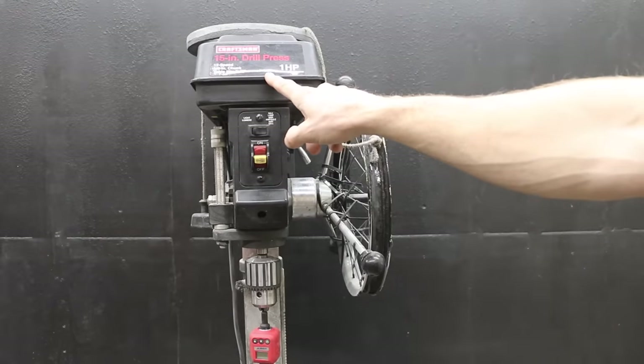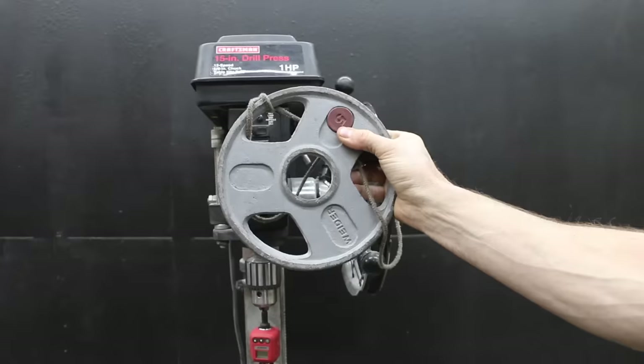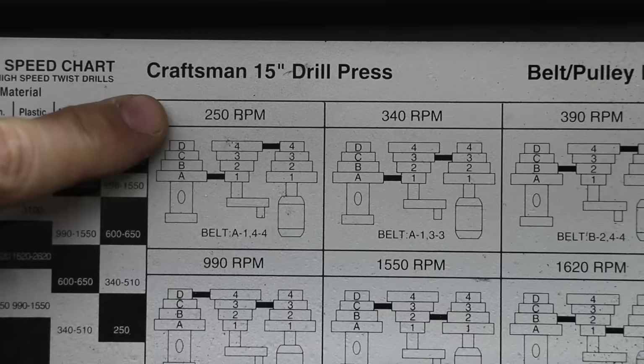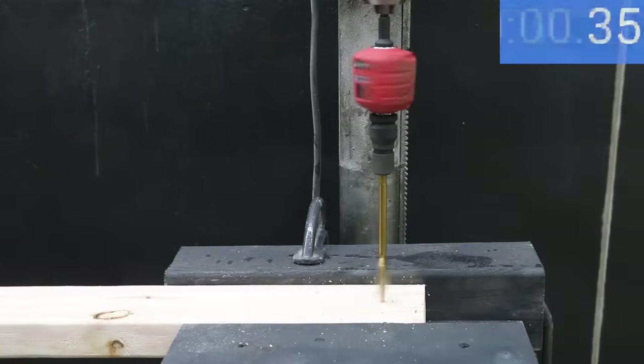I'll be using a drill press to test the wood bits. To ensure all the bits have the same downward force applied, I've attached a wheel to the lever arms of the drill press, with a rope and 7.5 pounds of weight — giving 54 pounds of downward force on the bit. Since we're using 1-inch bits, I've set the RPM to 250, and attached a torque adapter to track peak torque during testing.